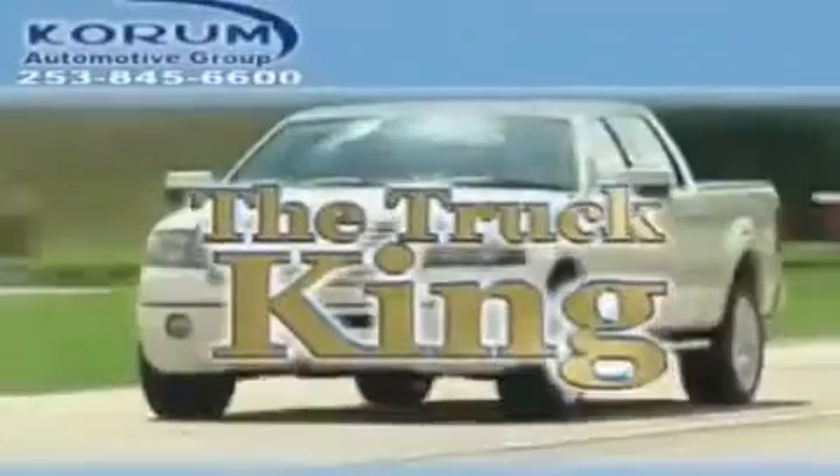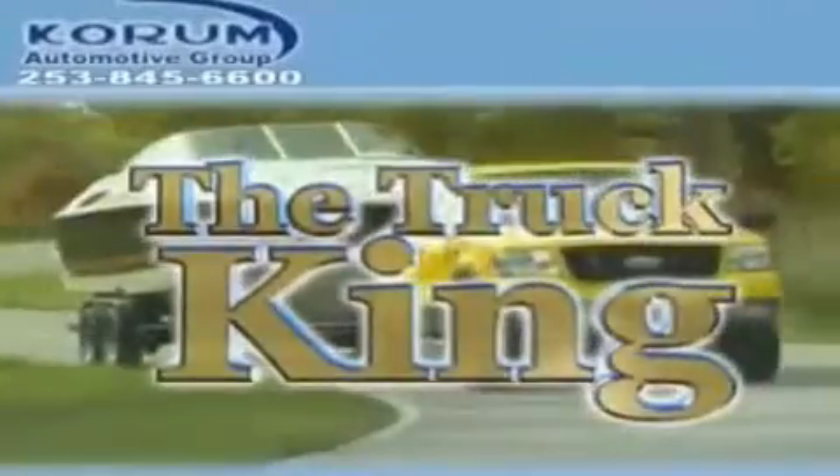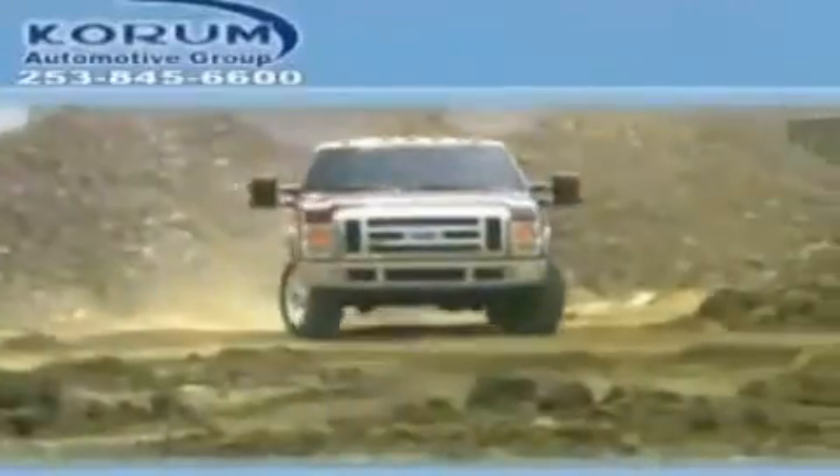Welcome to Coram Automotive Group. We are family owned and operated and have been taking care of our customers since 1956. This is a brand new 2011 Hyundai Sonata.